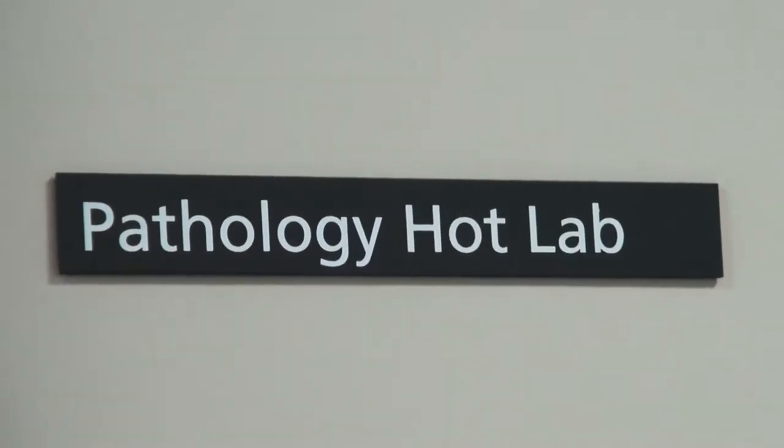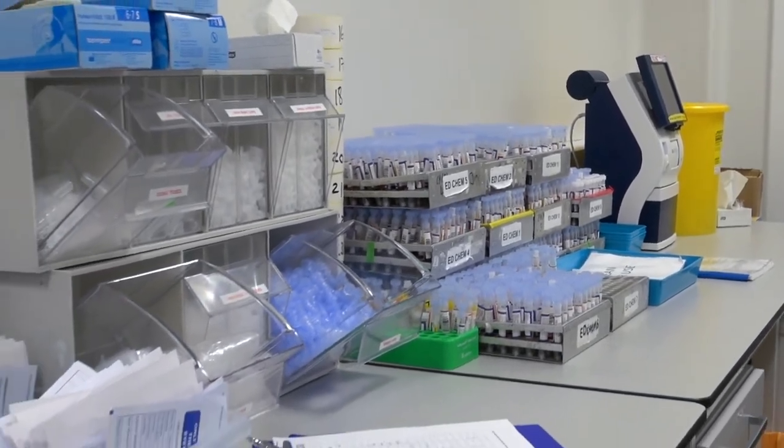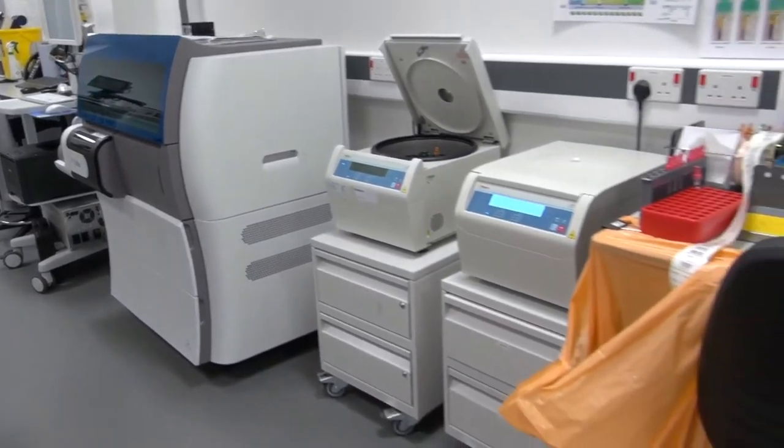To deal with how busy the department is, we've built a lot of things that make it very efficient in terms of adjacencies. We have a hot lab that can do all the bloods you require within 20 minutes of arrival, and that's about two feet away from RESUS.